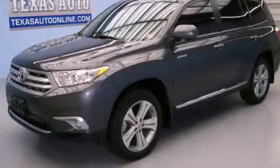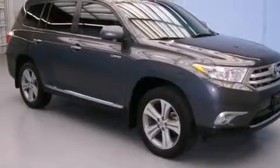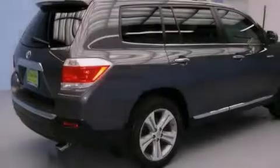This is a 2012 Toyota Highlander, functional utility for a modern lifestyle. It has a 3.5-liter six-cylinder engine and an automatic transmission.